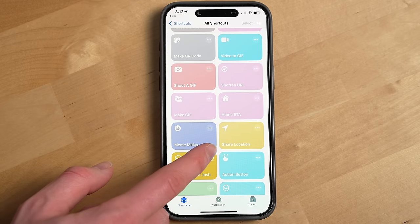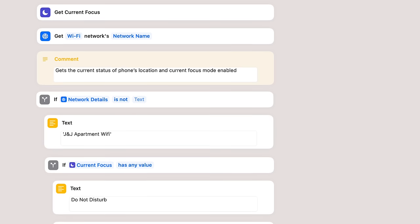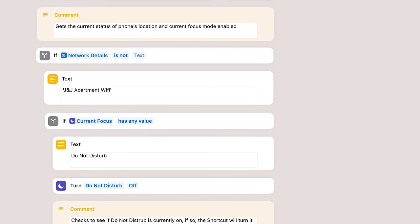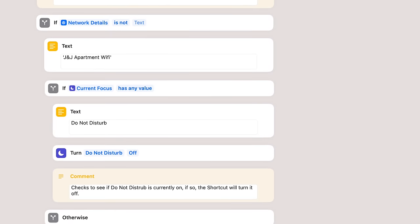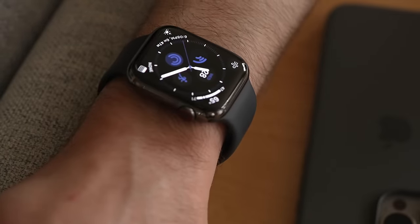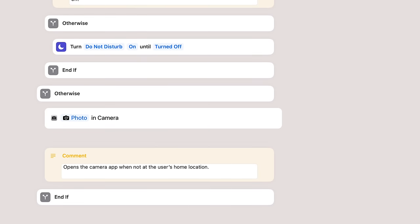I have my action button set to a custom shortcut that really does three things. When my phone is connected to my home Wi-Fi network and I press the action button, it will toggle on and off Do Not Disturb, and if my living room Apple TV is on when I do this, it'll also toggle theater mode on my Apple Watch automatically. When not on my local Wi-Fi, the action button just triggers the camera app to open. I'll leave a link in the description to that shortcut if you want to use it as a template.